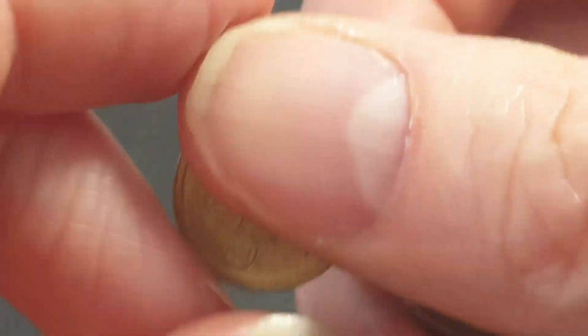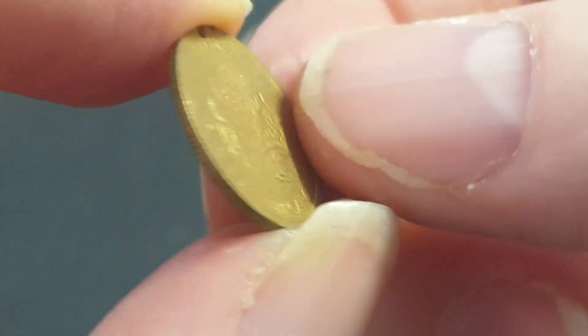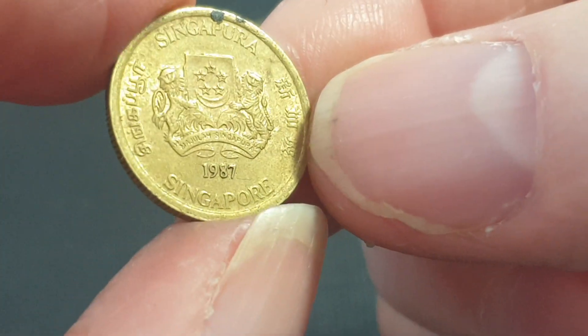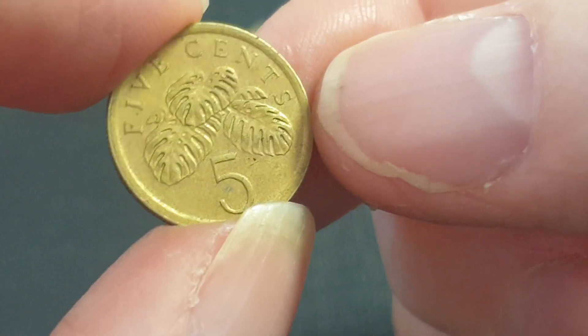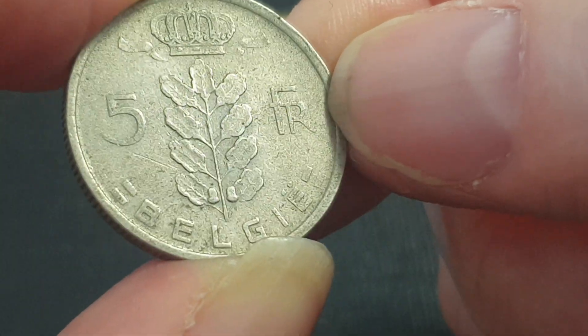So that's the second error coin I've found so far. Singapore five cents — still legal tender but they changed the design in 2013. And a Belgium five francs — not really that spectacular a design.